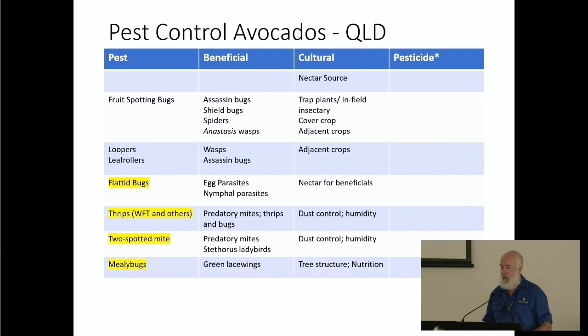I'll come back to the biocontrols in a moment, but there are also a whole lot of cultural controls. These are things often done for other reasons but with a big impact on pests or beneficials. Nectar sources are at the top of that list — really good for encouraging not only pollinators but also parasitic wasps, predatory species, and flying insects. Basically there are things you can do that have a massive impact on pests or beneficials.